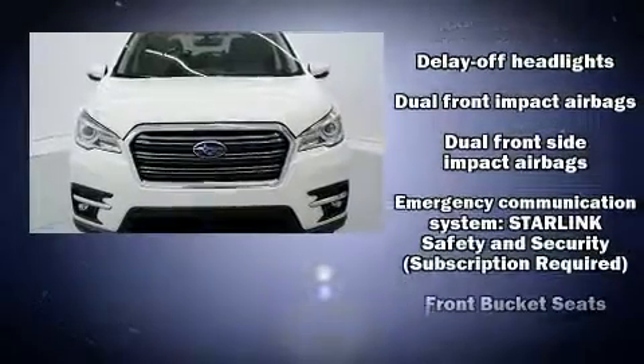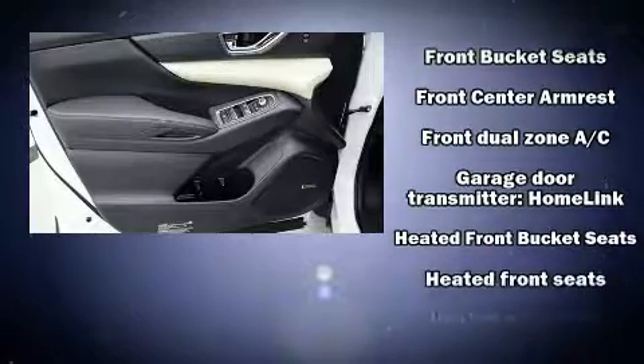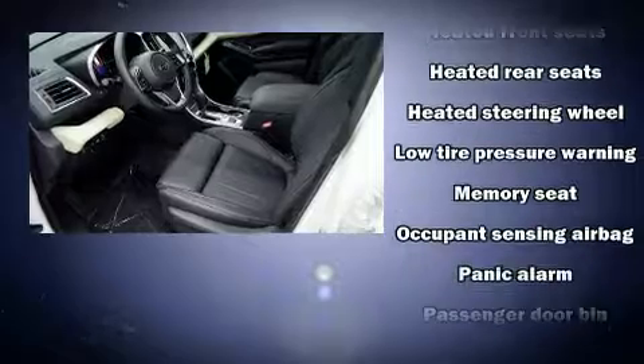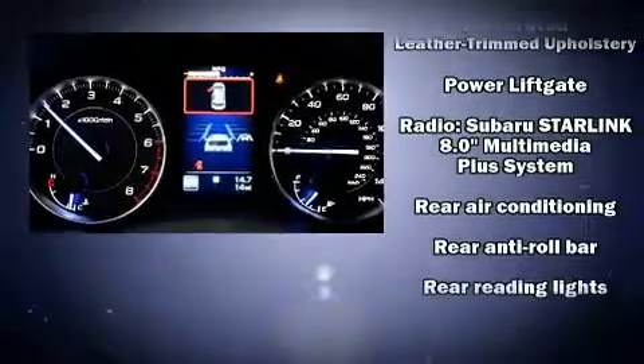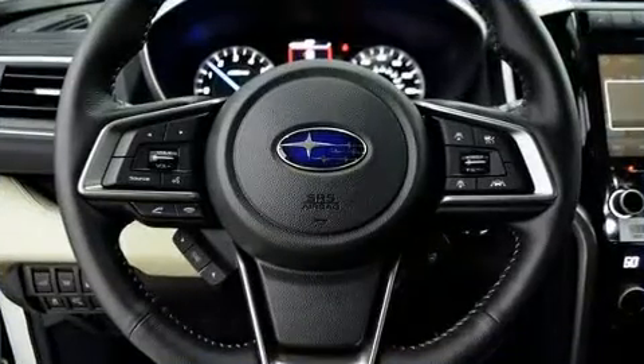The power moonroof opens up the cabin to the natural environment. Passengers in the third row enjoy seat back reclining functionality, providing an extra level of comfort and convenience. With side curtain airbags supplementing the rest of the safety network, you can be assured that you and your passengers will experience top-tier protection.